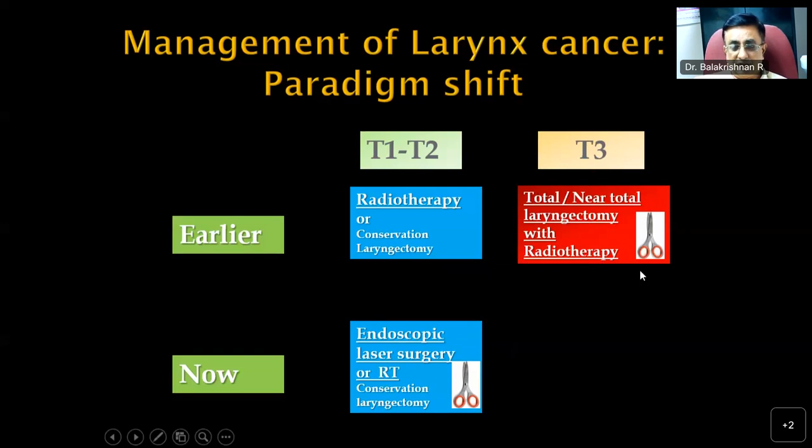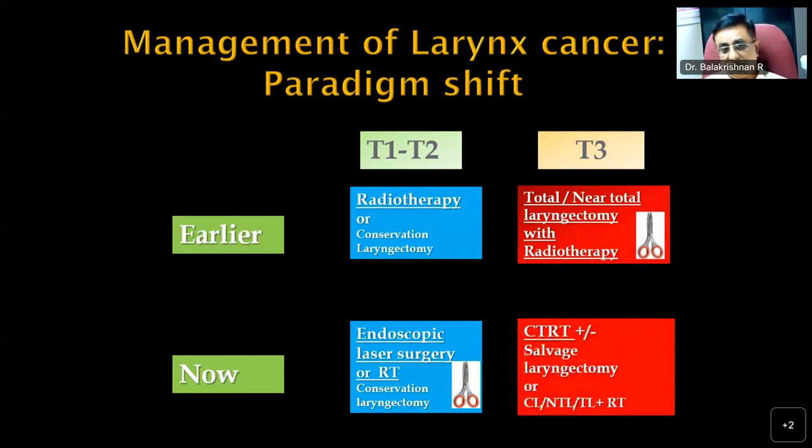T3 lesions earlier mostly underwent surgery — total or near-total laryngectomy followed by radiotherapy. Now there is a major transition where chemoradiation has been given a boost because of the possibility of organ preservation. Cases must be selected carefully — specifically where the larynx is functional. If the larynx is non-functional, T3 lesions tend to go for surgery followed by radiotherapy. Some patients who received chemoradiation may later develop residual malignancy or a non-functional larynx requiring salvage surgery, but many are able to preserve a functional larynx in locally advanced malignancies.